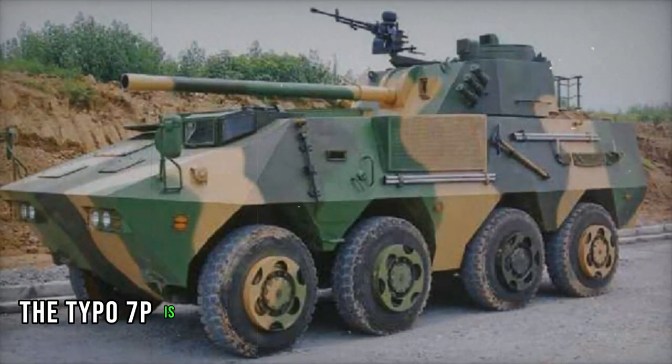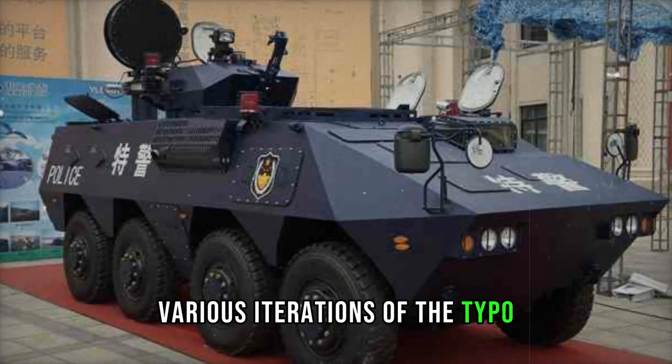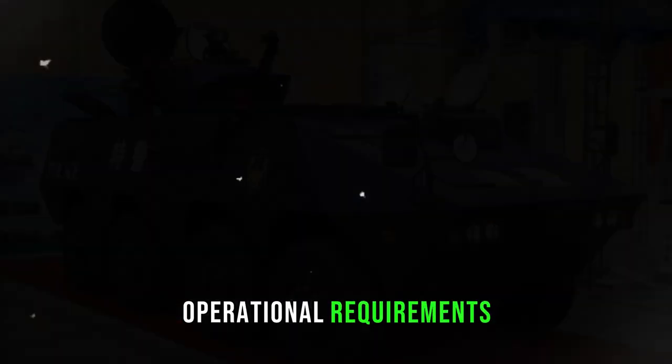However, the Type 07P is not designed for amphibious operations. Various iterations of the Type 07P have been developed to cater to diverse operational requirements.